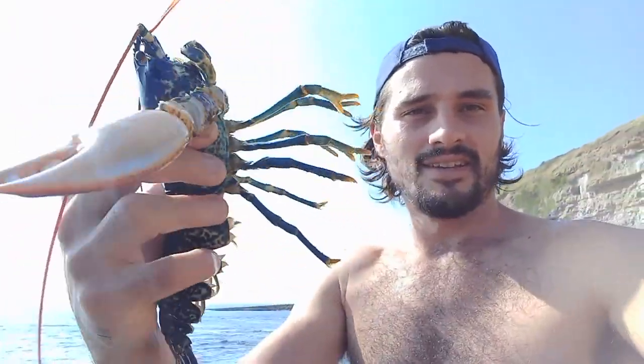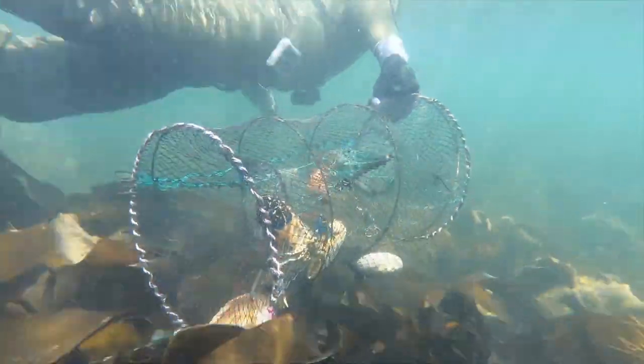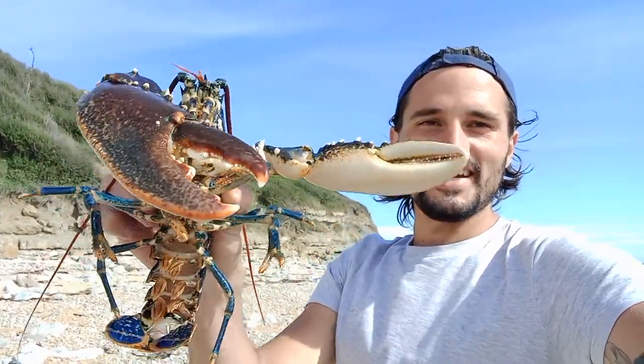Lobsters are a much more common catch than you'd expect — mouthwateringly delicious, they are my favourite to catch. They must have a 90 millimetre long carapace to be kept, with no quantity restrictions. That's well over the legal limit, so we'll be having that for dinner.